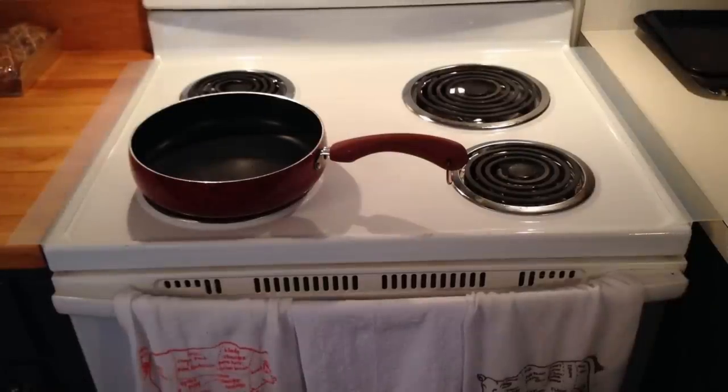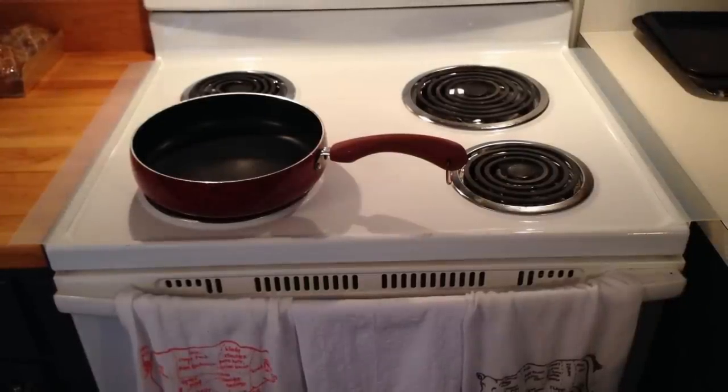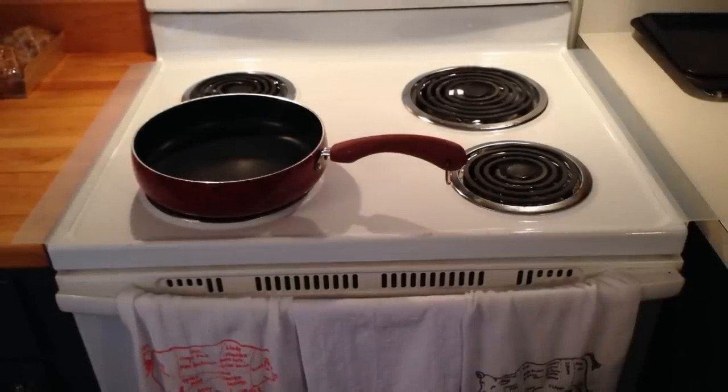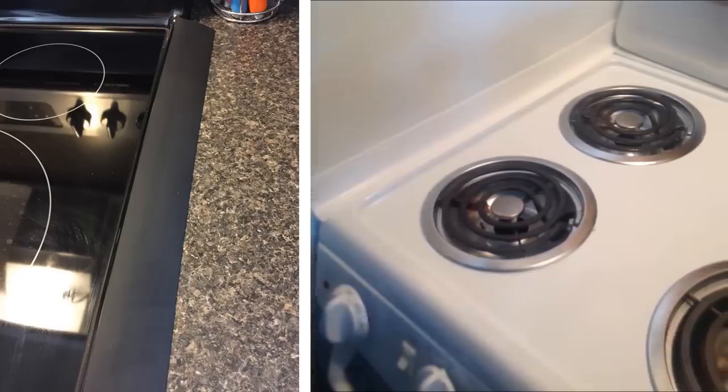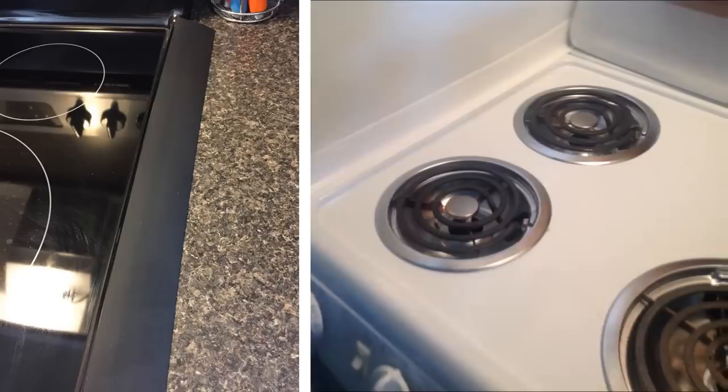8. When you're cooking, food sometimes falls through the cracks. Not only does this make everything messy, but it can also attract bugs. You don't want to have any infestation that will make everything harder. This is why stove gap covers are perfect for keeping your kitchen cleaner and avoiding any messes.